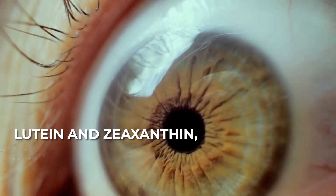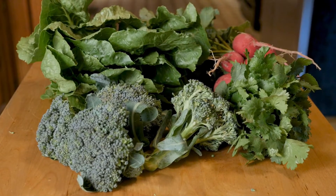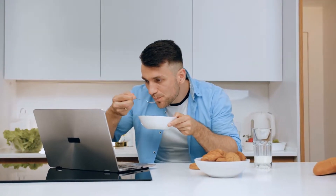Lutein and zeaxanthin are carotenoids found in the retina. You can also find them in leafy green vegetables, broccoli, zucchini, and eggs. Good to go and delicious.